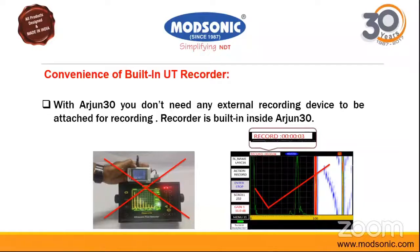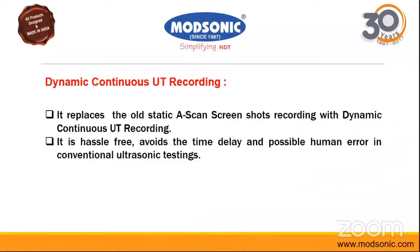It features dynamic, continuous UT recording which replaces the old static A-scan screenshot. Earlier, one had to manually take screenshots of any defect or pattern to be recorded. We have changed that scenario — now the full recording is done automatically. Depending on what part you want, you can extract screenshots, reporting, and all related outputs.